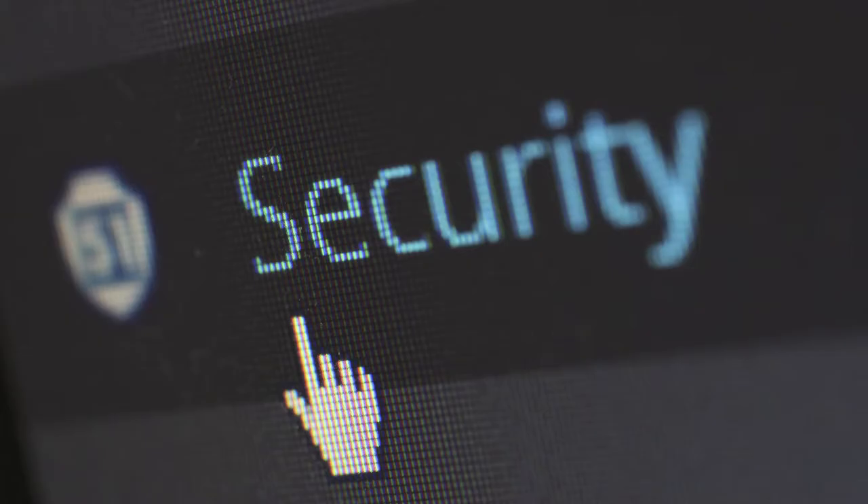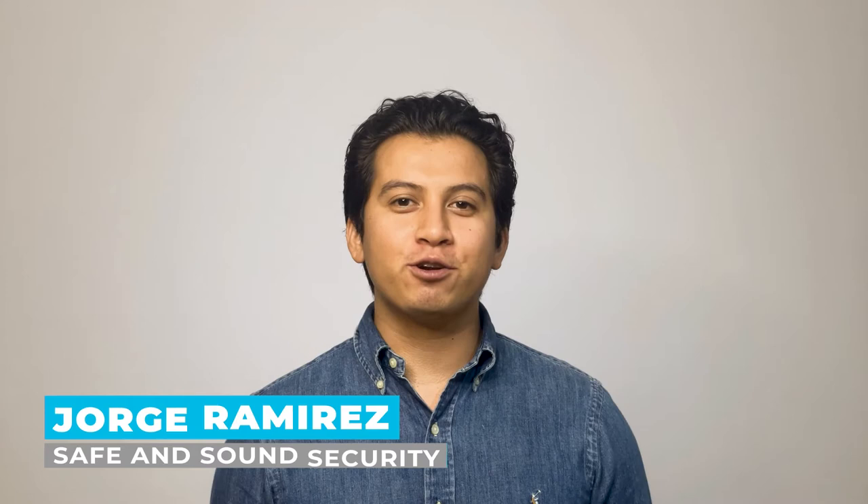As a property manager, you're responsible for the building security system and the safety of your tenants. In this video, we're going to go over the five steps you need to take to secure your commercial building. I'm Jorge Ramirez with Safe and Sound Security, the place where professionals turn for all things related to security systems.